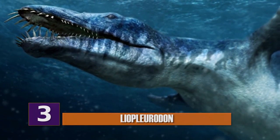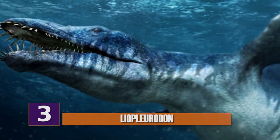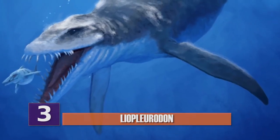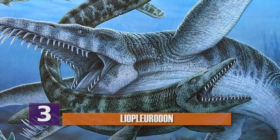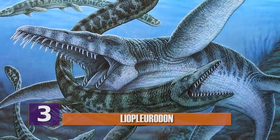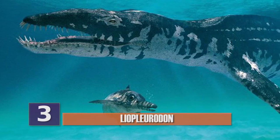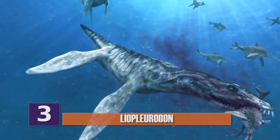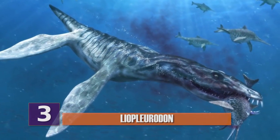Number 3: Liopleurodon. It's not really within my moral principles to say that I'm glad an animal is extinct, but I sure am glad I don't have to worry about this one when taking a relaxing dip in the ocean. The Liopleurodon is a genus of carnivorous marine reptile that was alive during the Jurassic period. It was the apex predator of the middle to late Jurassic seas in Europe, literally at the top of the food chain. The seas were definitely not a safe place for basically any creature back then.